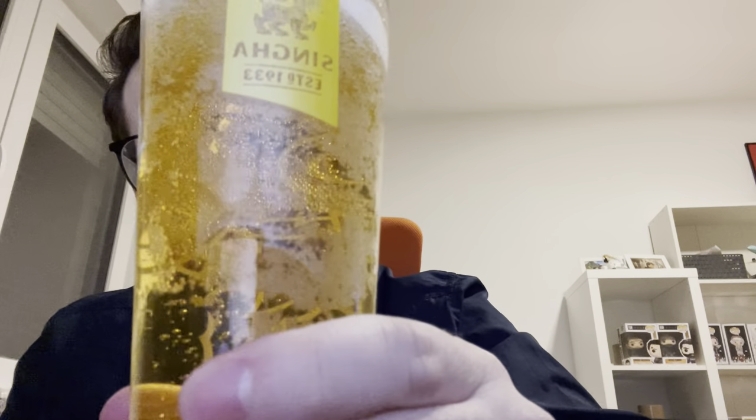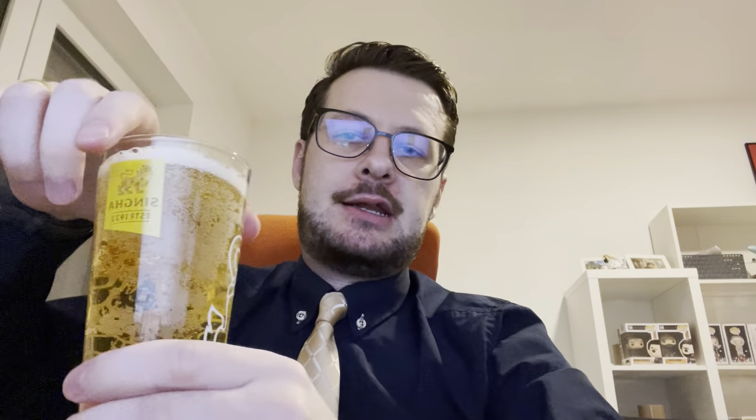All right, let's have a look. It's a very common light color, not too much foam. It has a pretty good color — pretty standard lager pilsner beer.